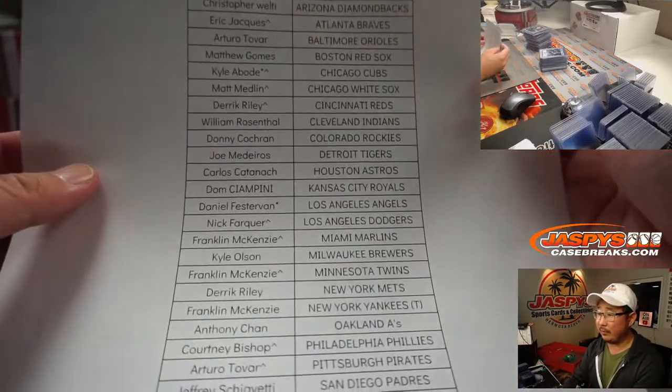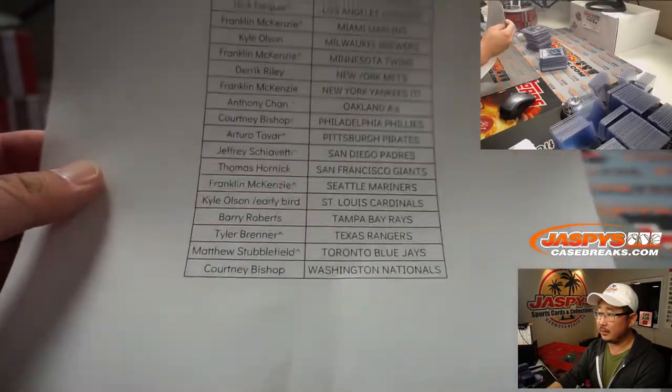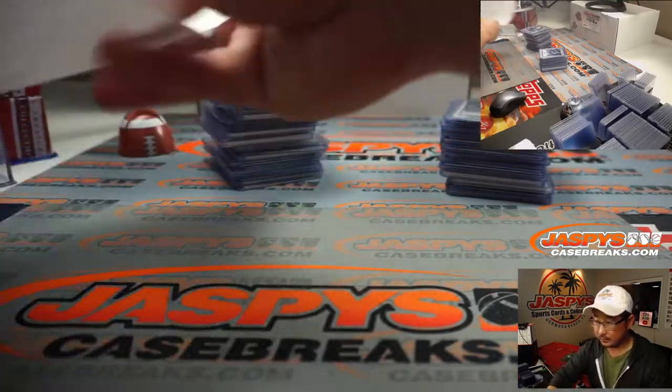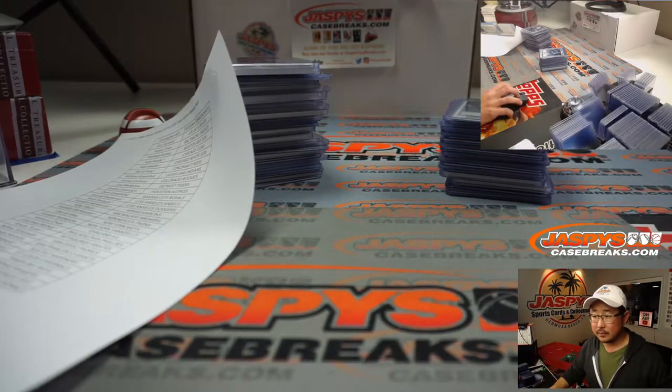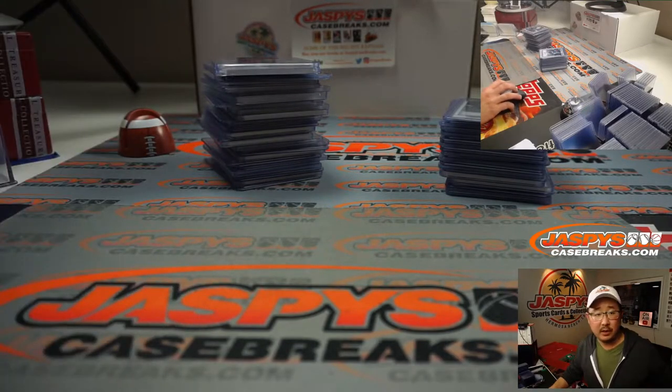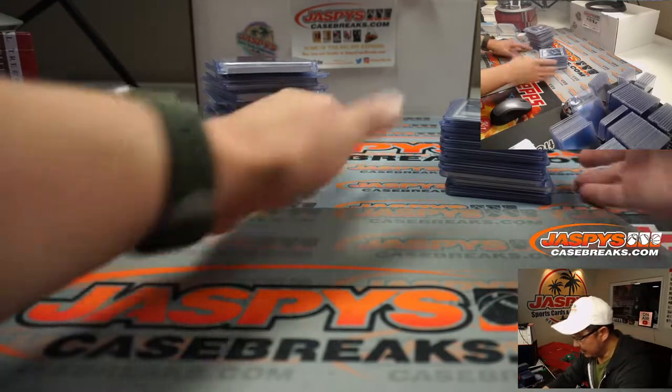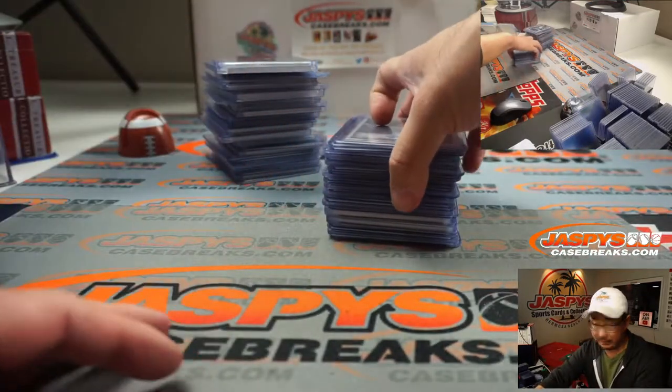Thanks, everyone, for getting in. Really appreciate it. So, the left set of boxes will be the jumbo case, and the right set of boxes are the hobby. Let's do the recap of the hobby first.